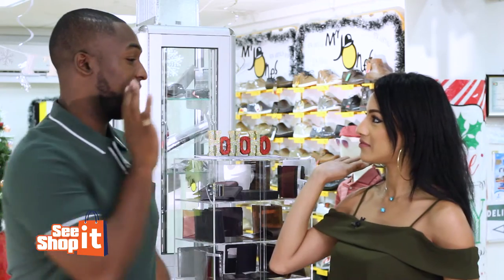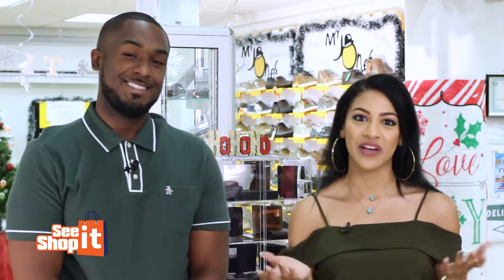I'm excited, I think we should get started. Let's do this. See you soon. I'm Yannick and I'm Ashley in case you didn't know.